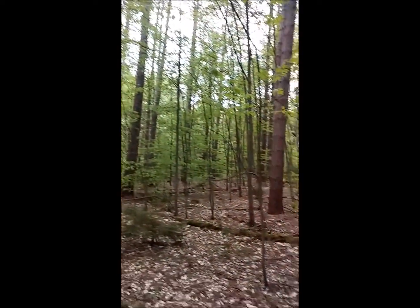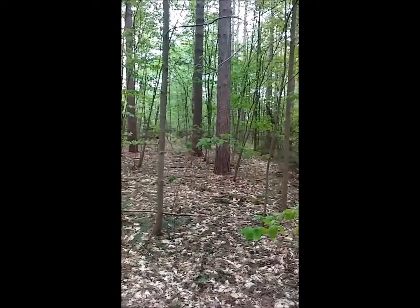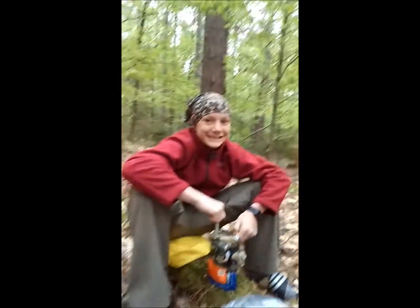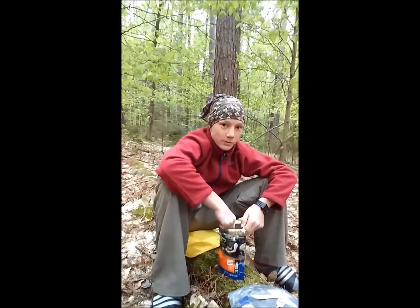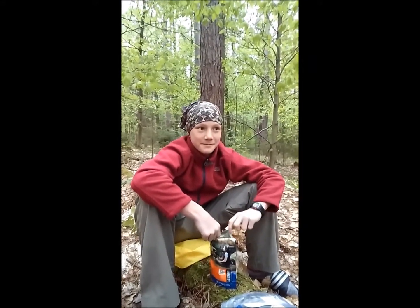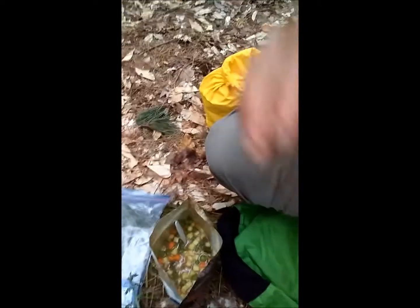We'll touch base when we get a bite to eat before we go to bed. We are eating some dinner - Charlie has got some Mountain House beef stew. We're eating it because we had a leftover from our last summer's camping trip, and it's good till 2025 so we're eating it.